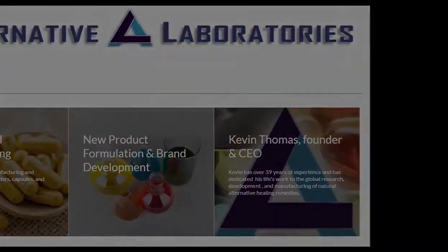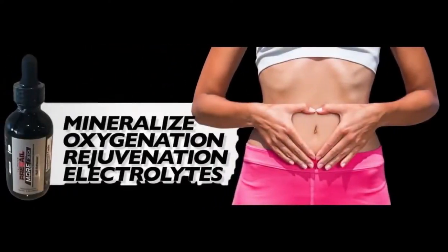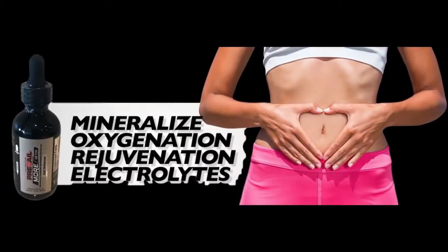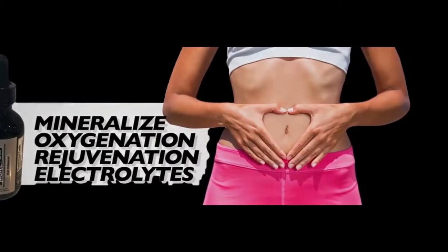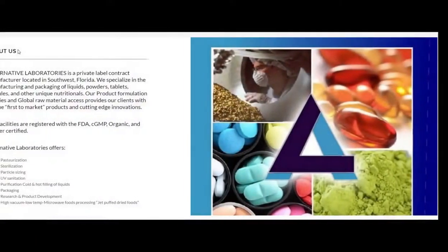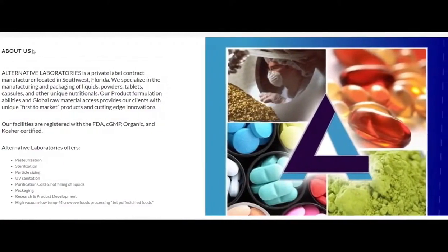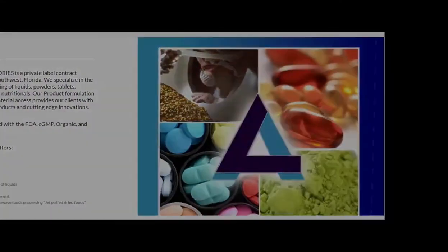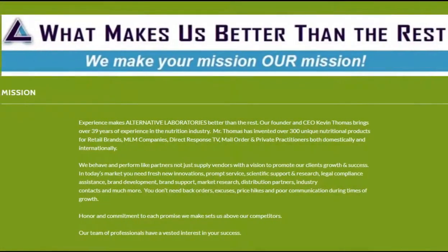And it really isn't just black water. M-O-R-E: Mineralization, Oxygenation, Rejuvenation, Electrolytes, including Detox. You take two dropperfuls and put it in 16 or more ounces of water, and you turn it into this nutrient-rich, mineral-concentrated black water. It's black like Coca-Cola, but it doesn't have any taste — it tastes like natural spring water.